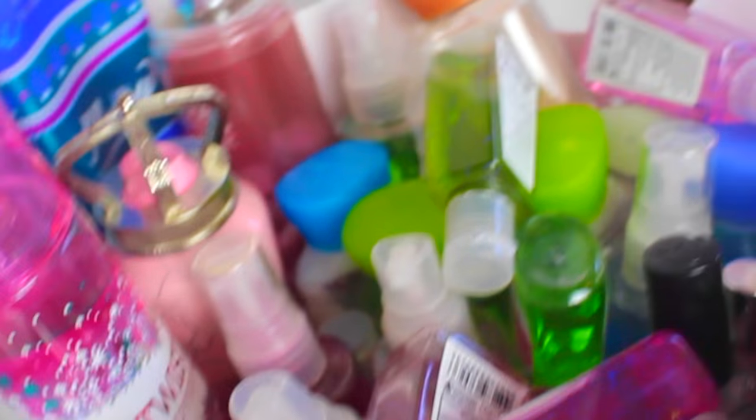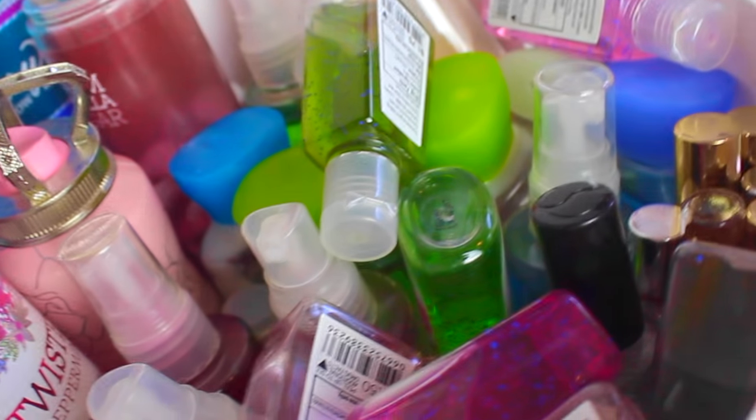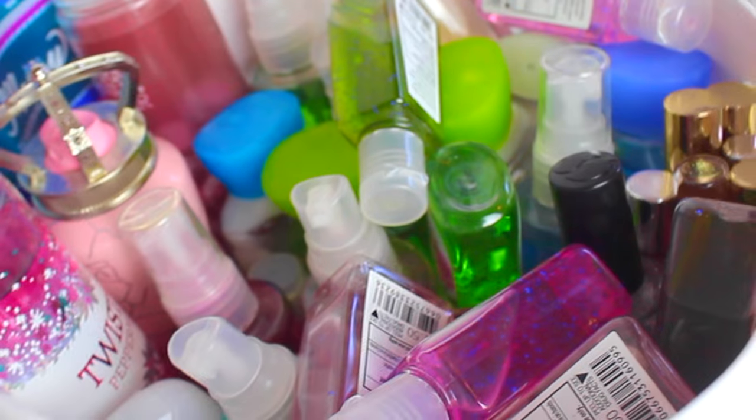Next I have this lamp — the lamp is from Target and then the lamp shade is from Walmart. Next to it I have this basket. It used to be orange, then I spray painted it white and I just carry all my Bath & Body Works products in it and all my body products really. It's just a really nice and convenient place to put them.